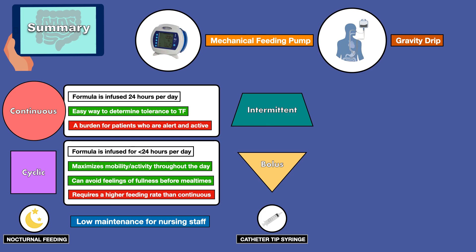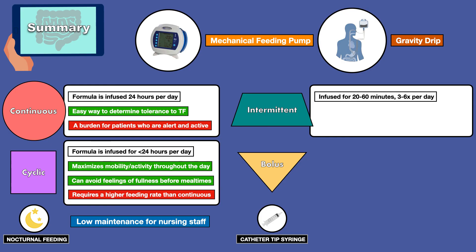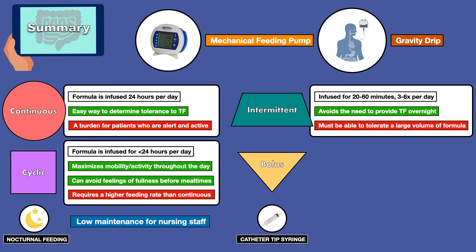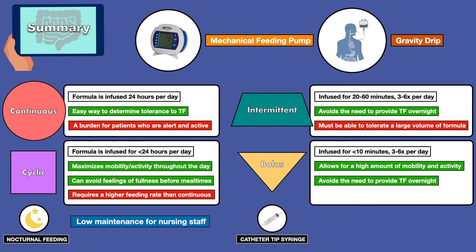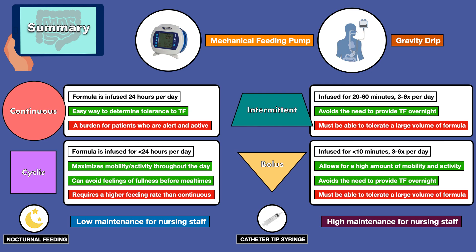The intermittent and bolus methods align more closely with normal eating patterns. Intermittent feeding infuses formula for 20 to 60 minutes, 3 to 6 times per day; an advantage is it avoids overnight tube feeding, but the patient must tolerate a large volume at once. Bolus feeding infuses formula for less than 10 minutes, 3 to 6 times per day; it allows for high mobility and easy transport of supplies, and also avoids overnight feeding. However, the patient must tolerate a large volume at once. Both intermittent and bolus infusions are considered high maintenance for nursing staff since they are more time-consuming than continuous and cyclic.